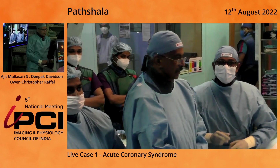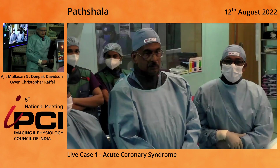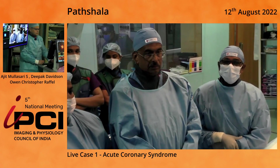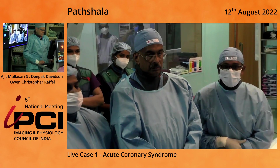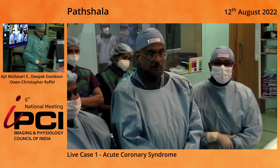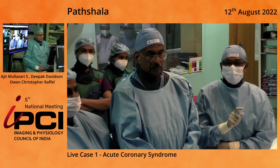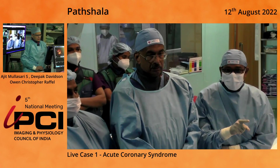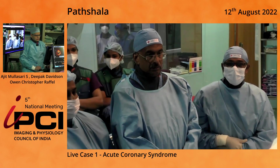Good evening to all of you. First of all, let me take this opportunity to thank the organizers, all the directors of IPCI and Roni sir, for having given us this opportunity. I should also immensely thank Ajit sir, who has consented to be with us here today afternoon. I should also thank Dr. Chris from Australia, who's come here as an imaging expert. Without wasting much time, I shall take you through the case.